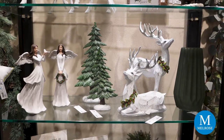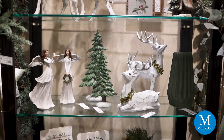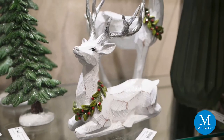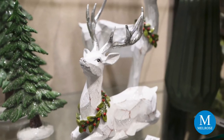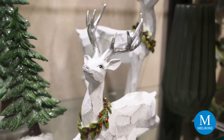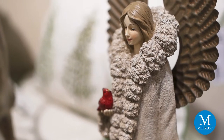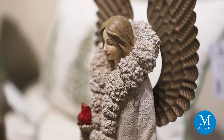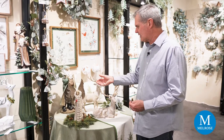Some new deer here are a little different — typically the antlers are the same color as the body, but these antlers are silver with a white body. Another angel here features some of our friends from the forest in more of a rustic style, with metal wings — just a beautiful addition to Juniper Grove.